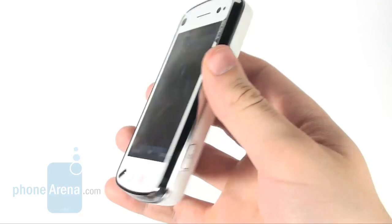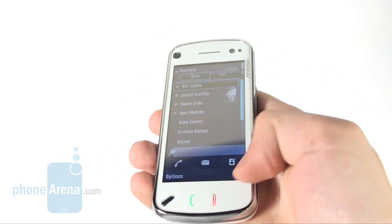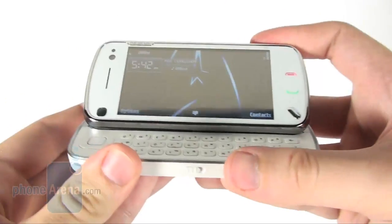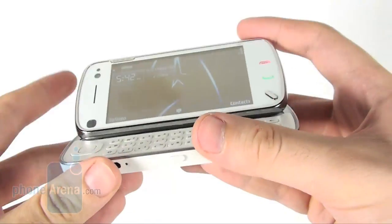The Nokia N97 is snappy and responsive with its 434 MHz ARM 11 processor and 256 MB of ROM and 128 MB of RAM memory, but isn't any faster than other devices running the same operating system.